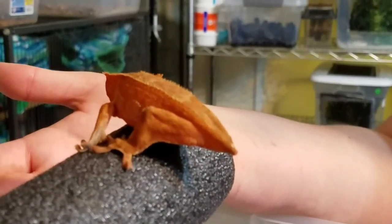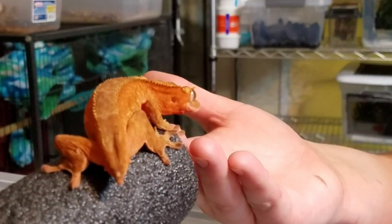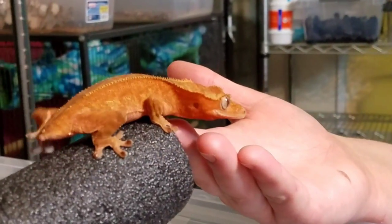About what age does the color start coming out like that? It's more of a weight thing. Yeah, so roughly around the 15-gram mark.